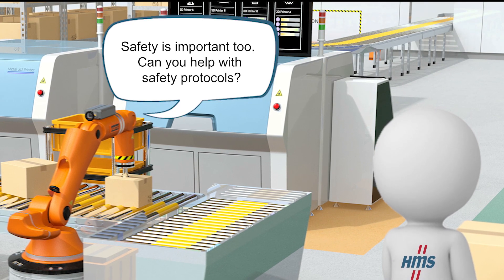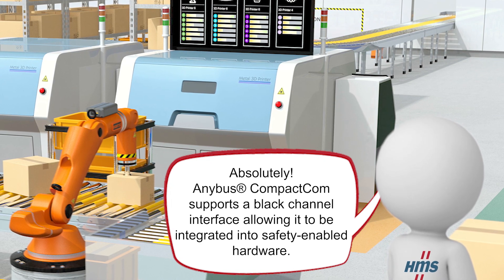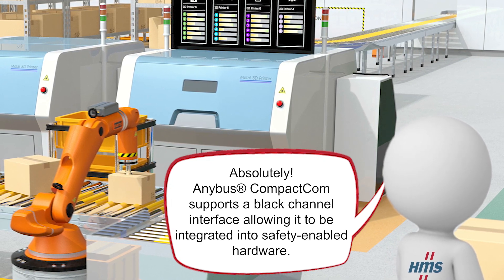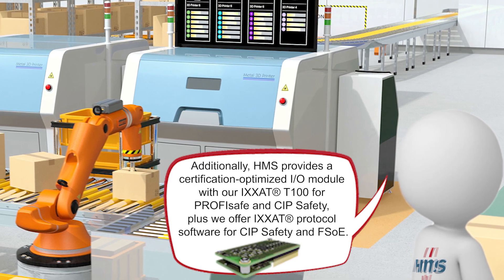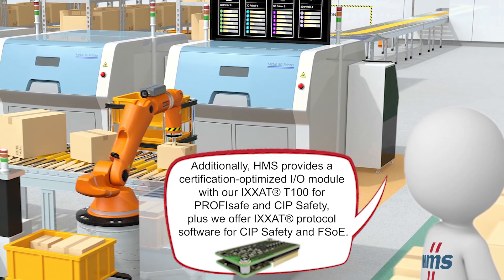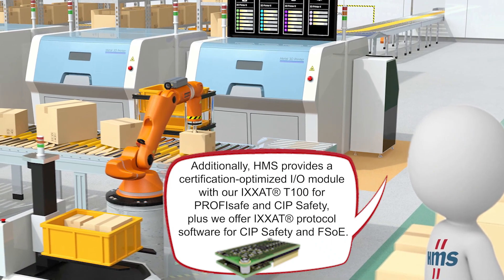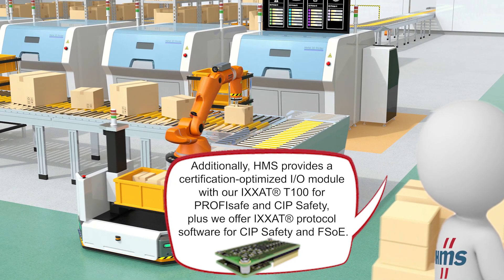Safety is important too. Can HMS help with safety protocols? Absolutely! Anybus Compact.com supports a black channel interface, allowing it to be integrated into safety-enabled hardware. Additionally, HMS provides a certification-optimized I/O module with our ICSAT-T100 for PROFISAFE and SIP safety. Plus, we offer our ICSAT protocol software for SIP safety and FSOE.